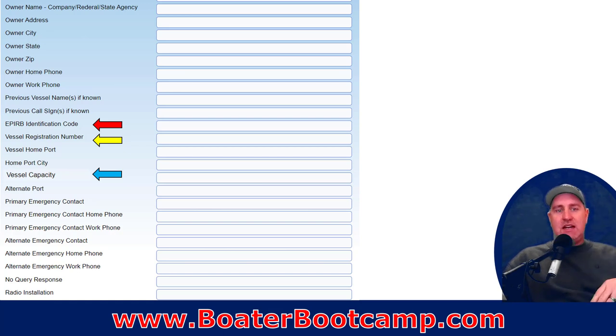Put in the normal or maximum number of people you'd have on your boat. What that gives responders is: are we looking for 4 people or a max of 12 people? And then your emergency contact information — who do you want them to contact if you hit that distress button? They need to contact somebody on land to say, 'We're doing a search pattern for this vessel.' The no-query-response field and special radio install tracking won't apply to most people — that's more for commercial shipping.